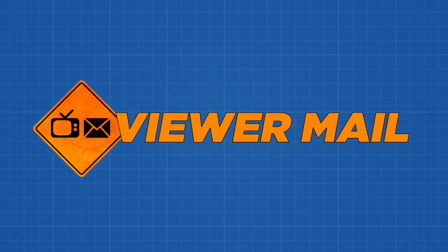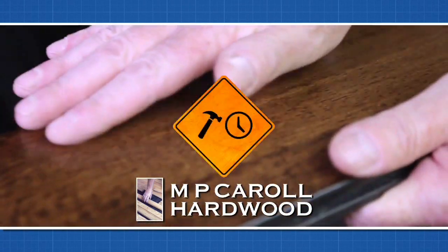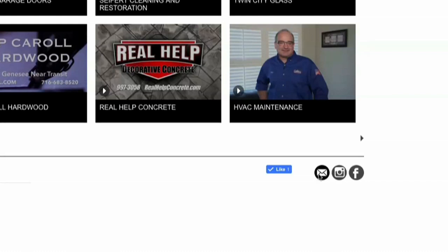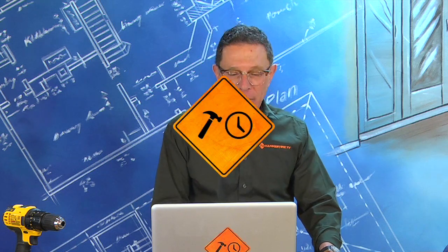Viewer Mail is brought to you by M.P. Carroll Hardwood — your wood floor pros since 1985. It's my favorite time of the show, where I get a chance to solve your home improvement and maintenance dilemmas. If you have a problem around your house, I can help — just contact us by email and we'll solve it right here. Our first question happens to be a video question.